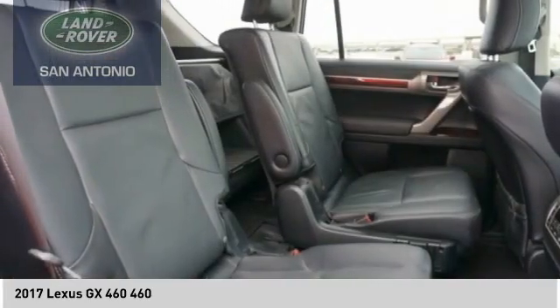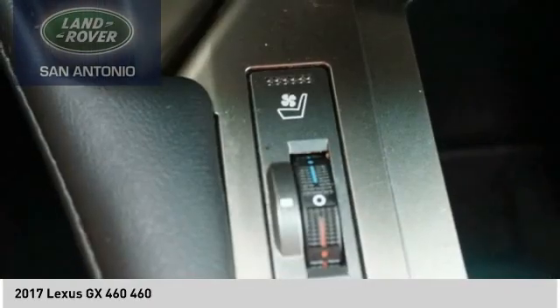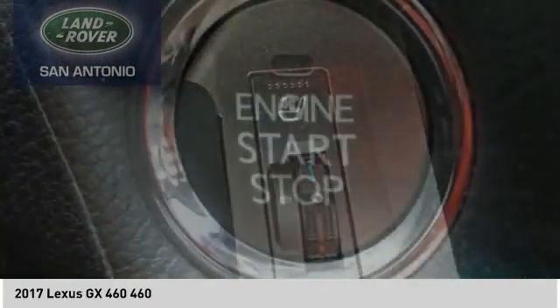Power brakes, braking assist, airbags, front knee. Take this vehicle for a spin and see why so many shoppers are now proud owners.